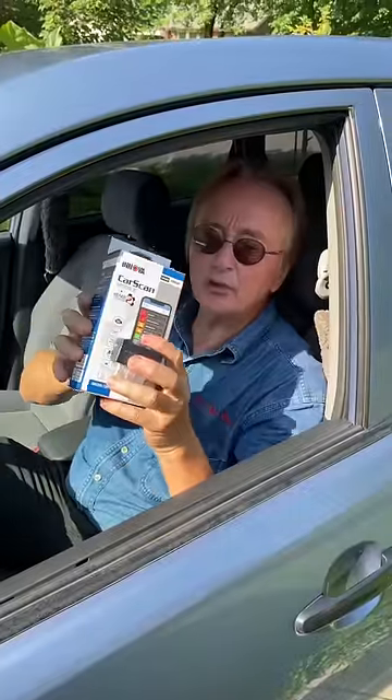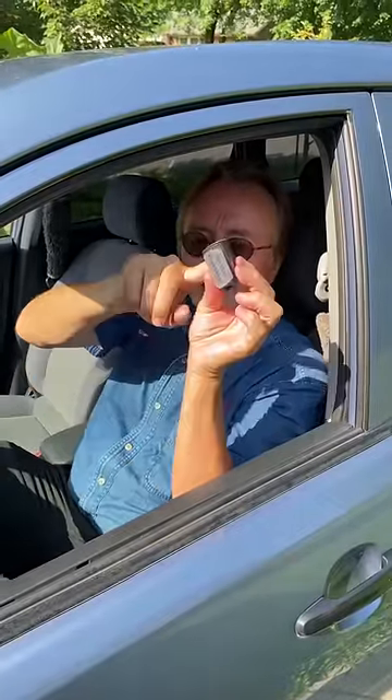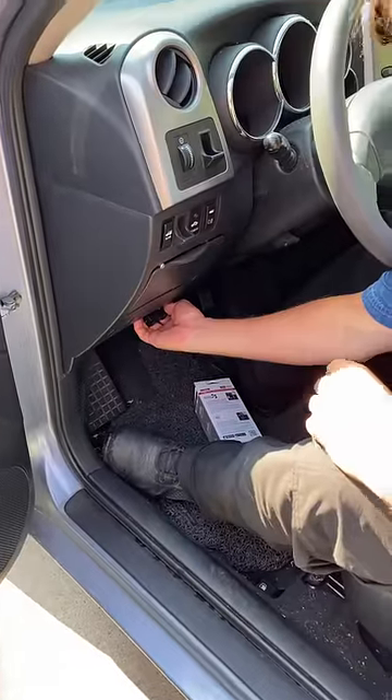You can get a decent scan tool — this one costs 60 bucks and it interfaces with your Android or Apple phone. It just plugs in under the dash and then your phone will tell you what the code or codes are.